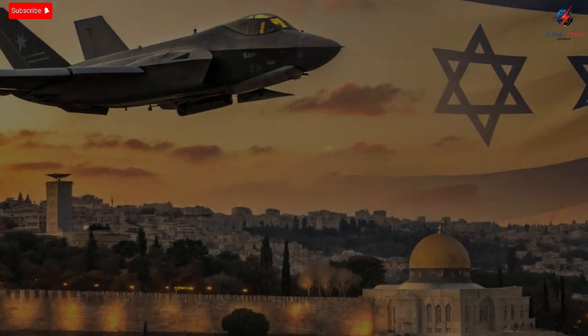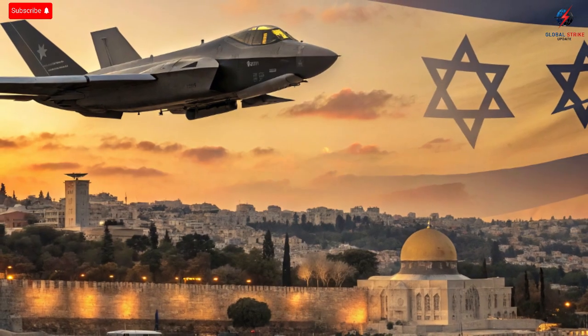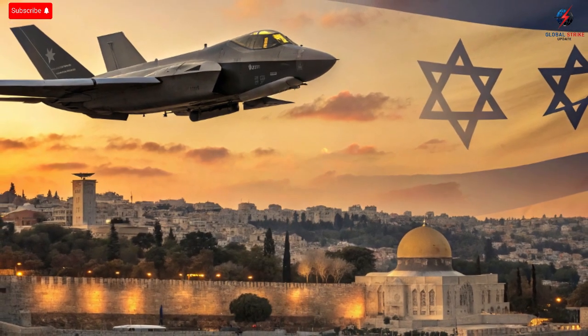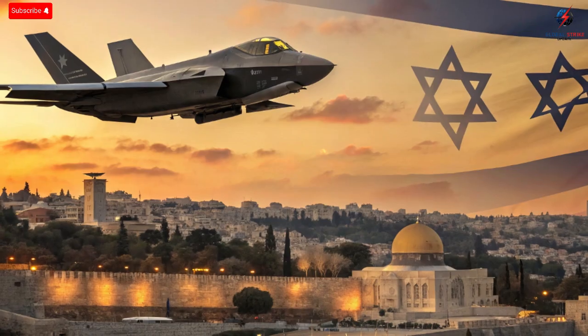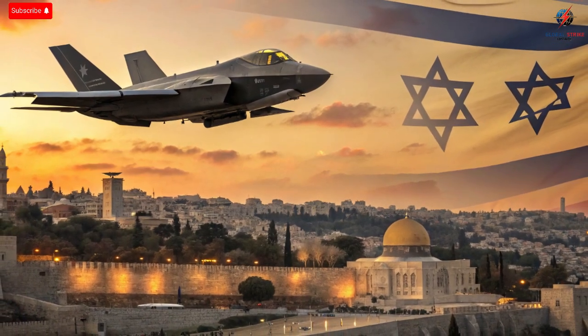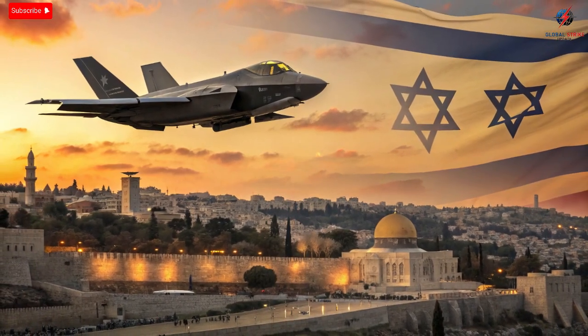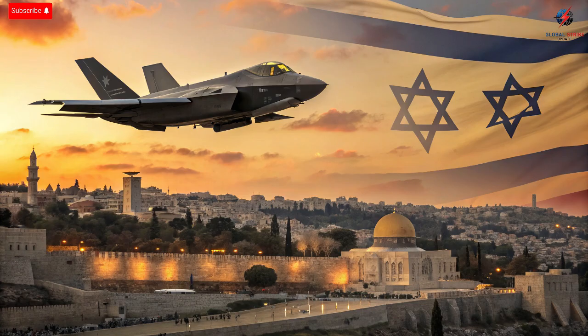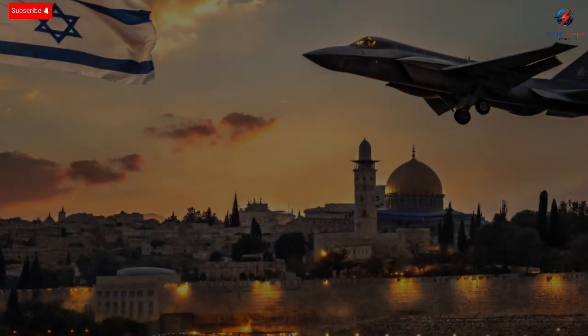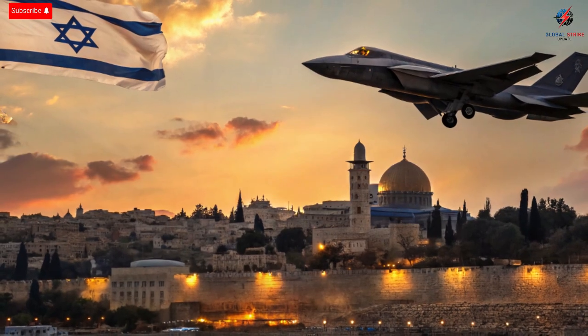In the world of modern air dominance, one aircraft has redefined what it means to rule the skies: the F-35 Lightning II. But while many nations proudly operate it, no country has pushed its limits quite like Israel. The United States built the F-35 as the most advanced multi-role stealth fighter in history, but Israel took that masterpiece and turned it into something even more powerful, even more intelligent, and far more adapted to real-world combat. The story of how Israel maximized the power of the F-35 isn't just about military upgrades. It's about innovation born from necessity, technology fused with experience, and a country determined to defend itself against any threat.